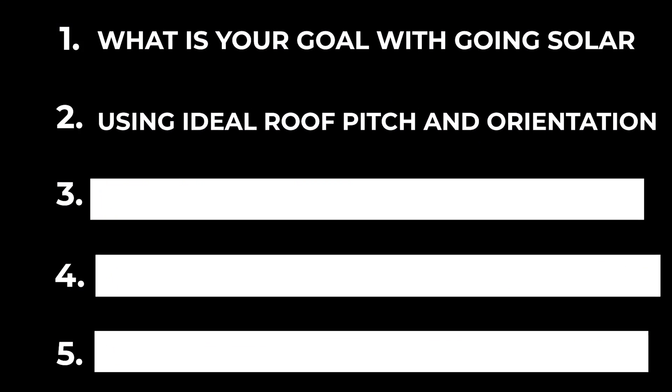Another option to consider is ground-mounting the solar panels. Since we can't really change the roofline of the house, if the roof pitch and orientation are not ideal, we can always ground-mount the solar panels. One of the advantages of ground mounting is that we can orient them at exactly the most ideal tilt angle and orientation. Of course, you need land to do this, and there is a slightly higher cost, but it's one way to get the most performance out of your solar panels.